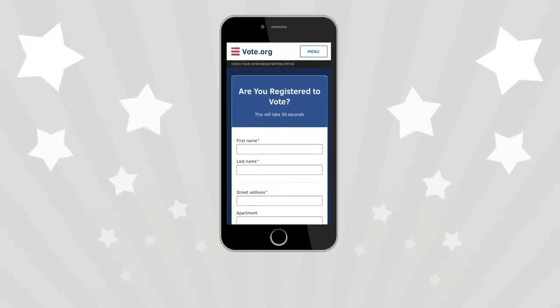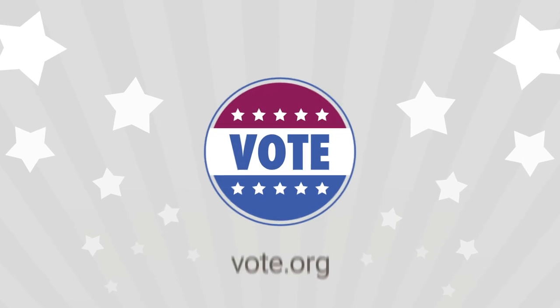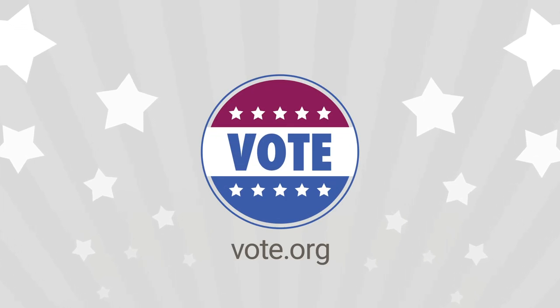registering to vote or verifying your voter registration status takes less than 2 minutes. Visit Vote.org to access more voter information and resources.